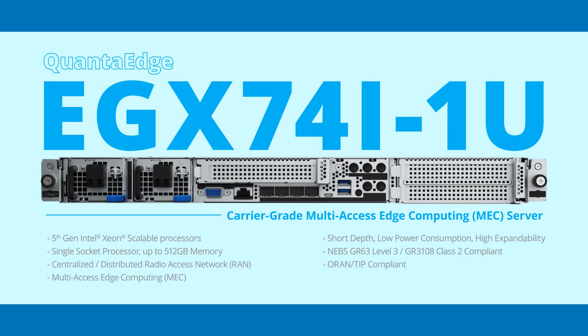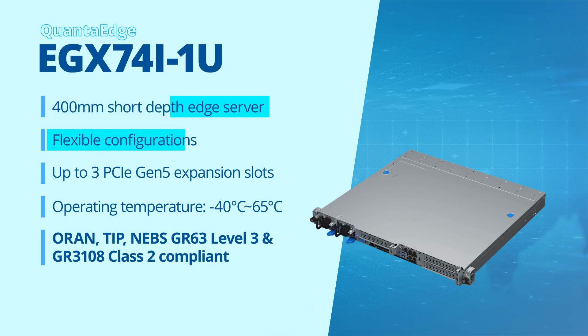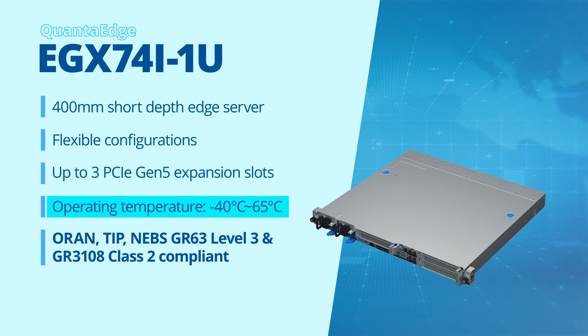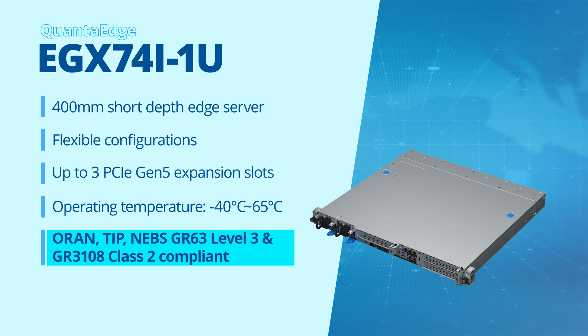The Quanta Edge EGX74I1U is a short-depth, low-power consumption, flexible, and highly expandable multi-access edge computing server featuring the 5th-gen Intel Xeon scalable processor and up to three PCIe Gen 5 expansion slots. It can be operated in harsh weather conditions and is ORAN, TIP, and NEBS GR63 Level 3 and GR3108 Class 2 compliant.